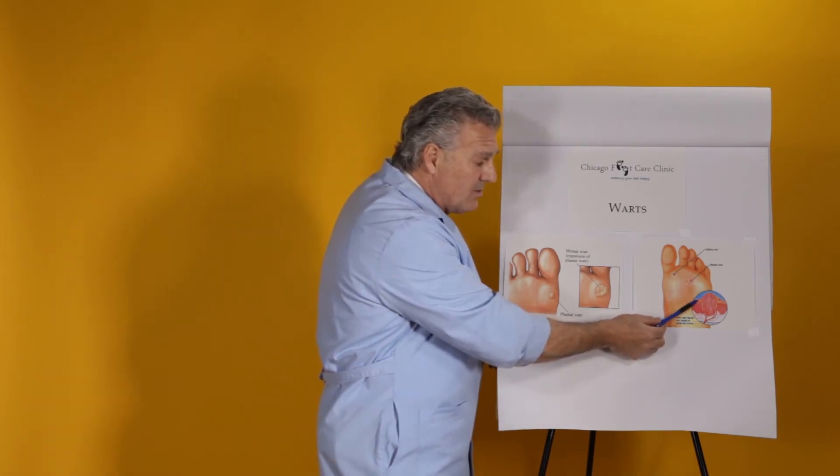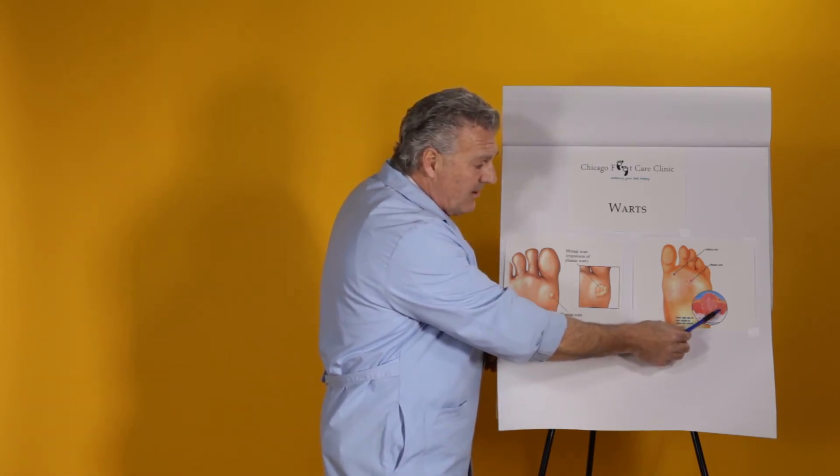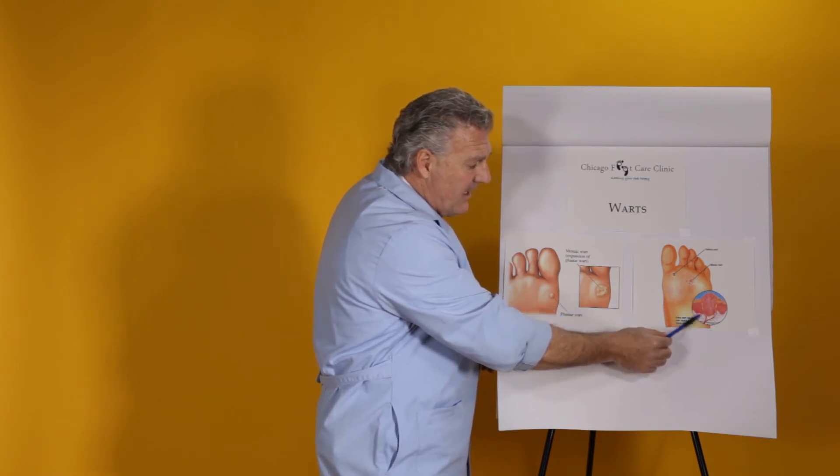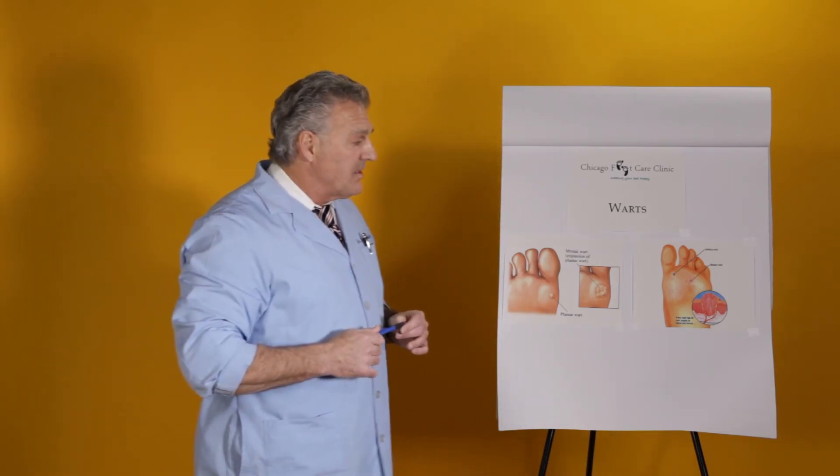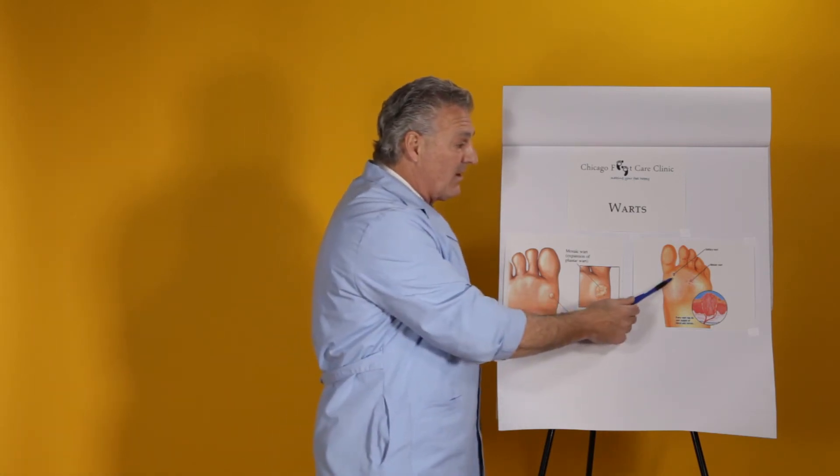If that's not effective, I also use a laser where I actually laser with healthy margins, grab the wart, pull it out, and laser these vessels so it does not grow back. It's best to try to treat a solitary wart, because a solitary wart can become a mosaic wart where you have a group of warts forming.